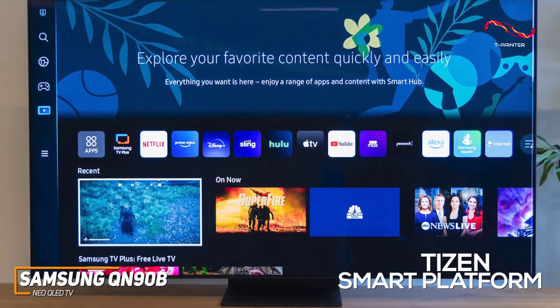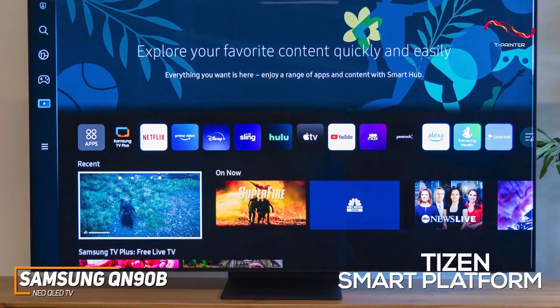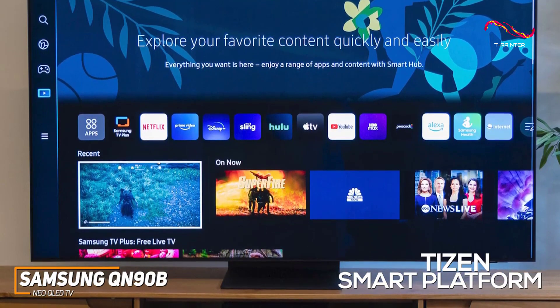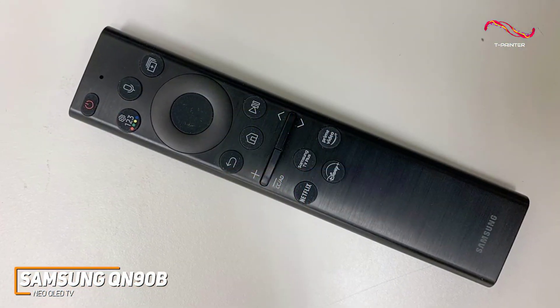The Tizen Smart platform offers access to major streaming platforms, AirPlay 2 for wireless streaming, robust voice assistant compatibility, and Google Stadia support, though some people might find the menu somewhat confusing to navigate. In addition, you get a new solar-powered rechargeable remote.